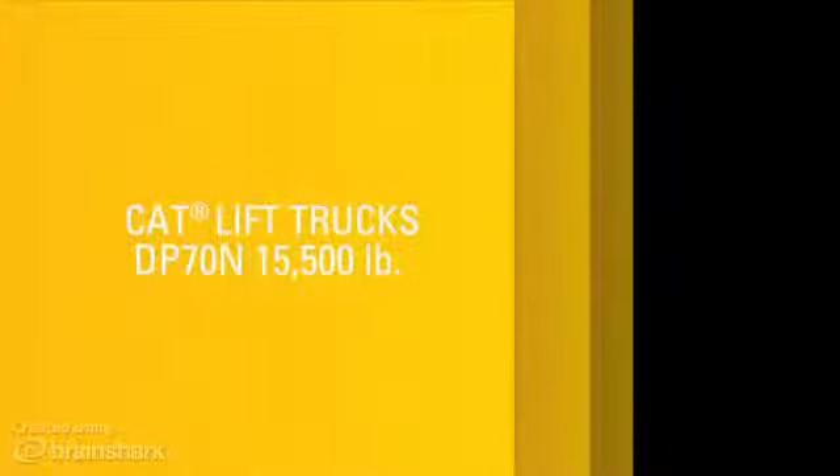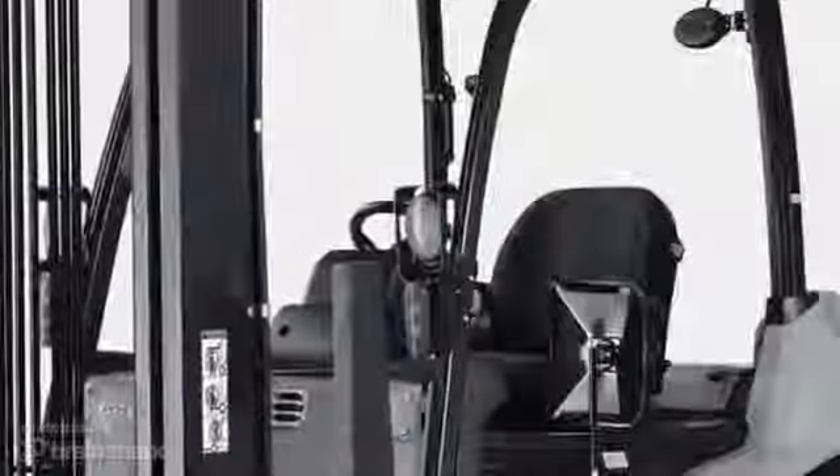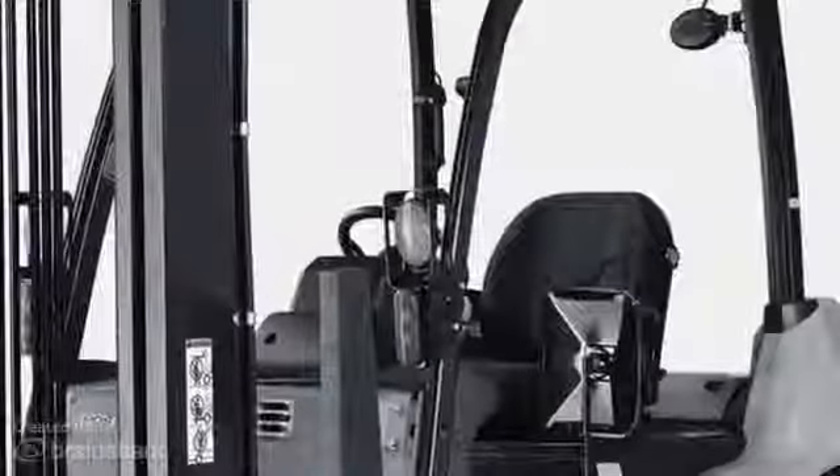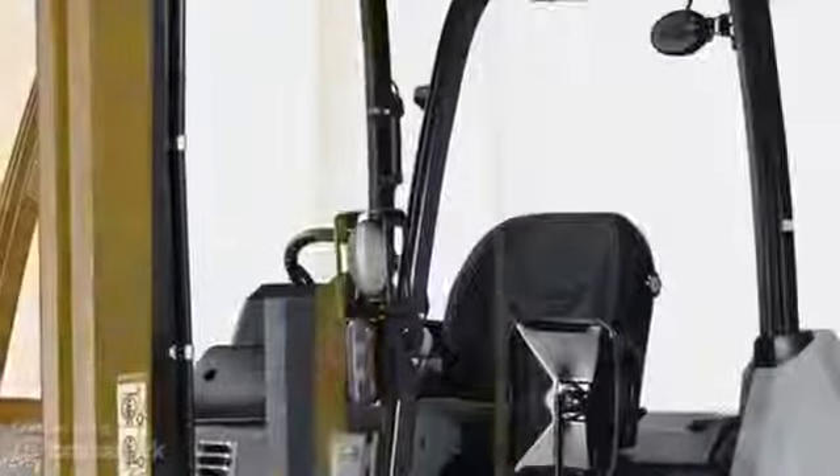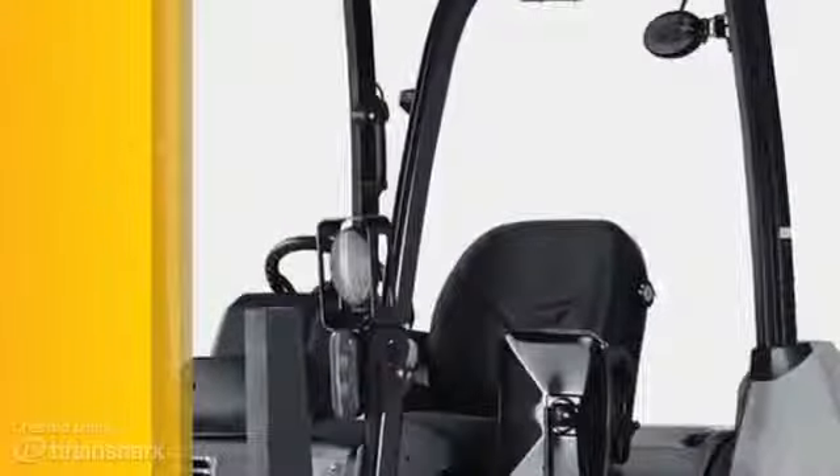We didn't get here by meeting some expectations. We know that sometimes you're moving loads before sunrise and might still be moving them well after the sun sets. Our standard LED work lights will light the way.